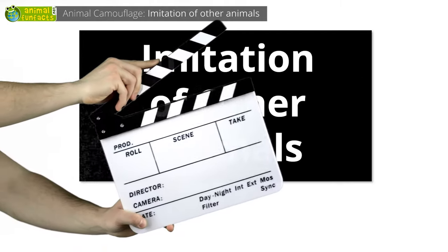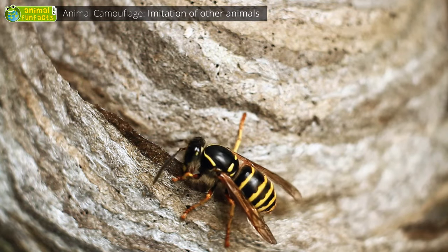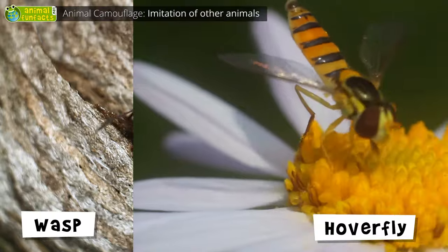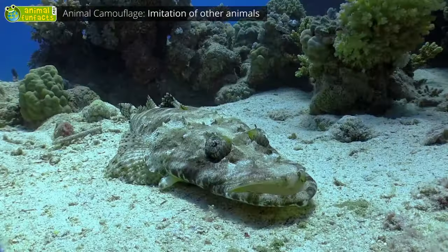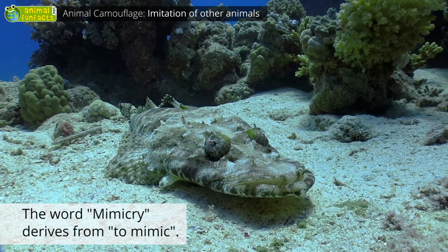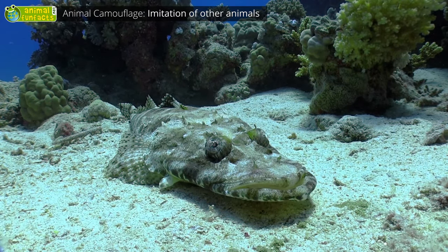Imitation of other animals. Some animals imitate other dangerous, poisonous, or inedible species. For example, hoverflies mimic the look of wasps. This mimic octopus seems to consist of several dangerous water snakes. If an animal imitates another one, this is also called mimicry. This crocodile fish, for instance, looks like a dangerous crocodile, but it's absolutely harmless.